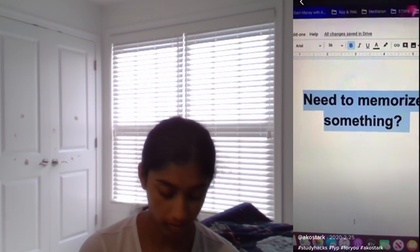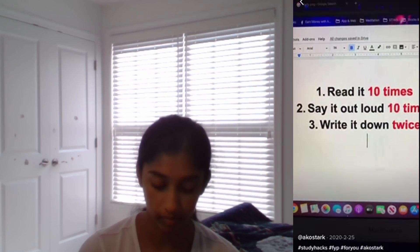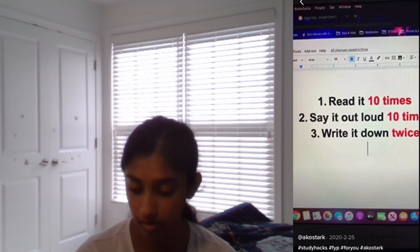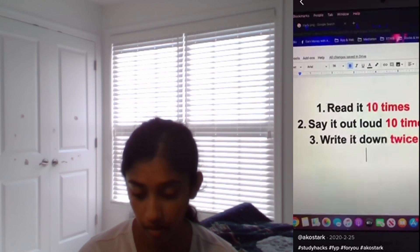Study hacks every student must know: need to memorize something? Read it 10 times, say it out loud 10 times, write it down twice — now it will stick in your head. Our teacher always tells us that if you write something down and read it a lot, you'll remember it.